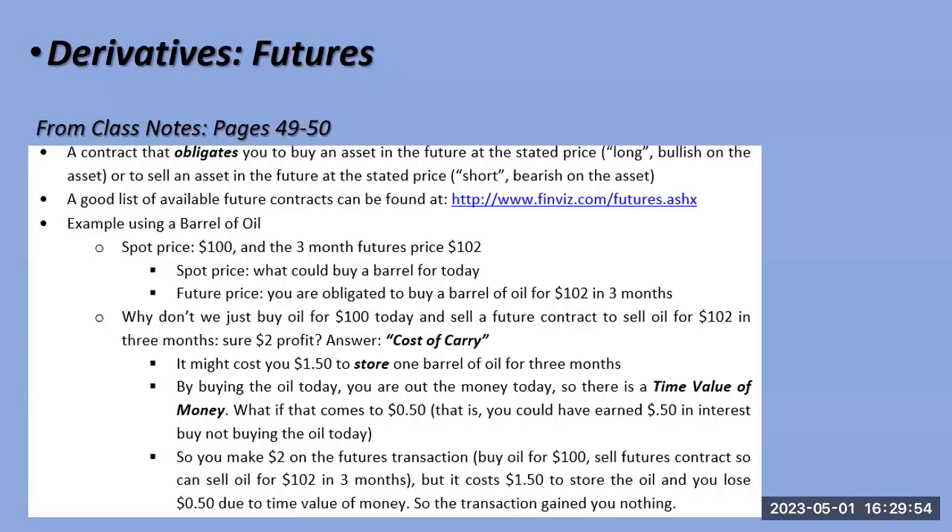A future is very different from an option. With an option you pay the premium and worst case you lose that premium — but that's not true with futures. Whether you're buying or selling a future, you don't know your worst case. It can be really bad either way because it obligates you to buy something at a price in the future — a very leveraged exposure.